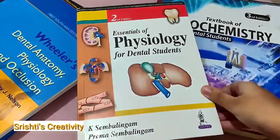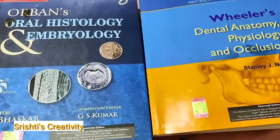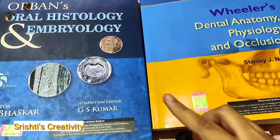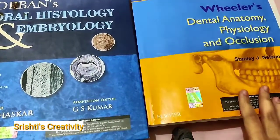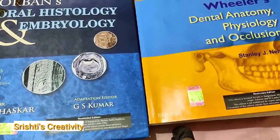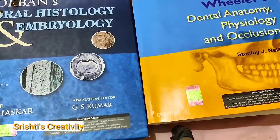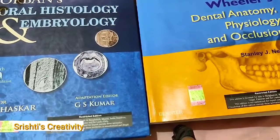For Physiology, I have Stanulingham. For DADH I have two books — one for DA and one for DH. The book I had for DA is Wheeler's, and for DH it is Orban's. There are many more writers, which I will be providing in the description below for you to check.